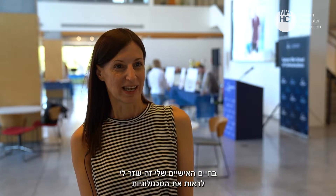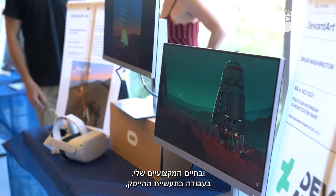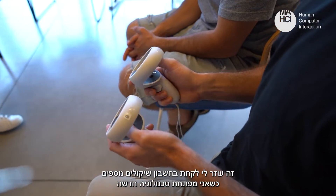In my personal life this helps me view the technologies I use on a day-to-day basis in a more holistic manner, and in my professional life working in the high-tech industry, this helps me take more considerations into account when developing new things.